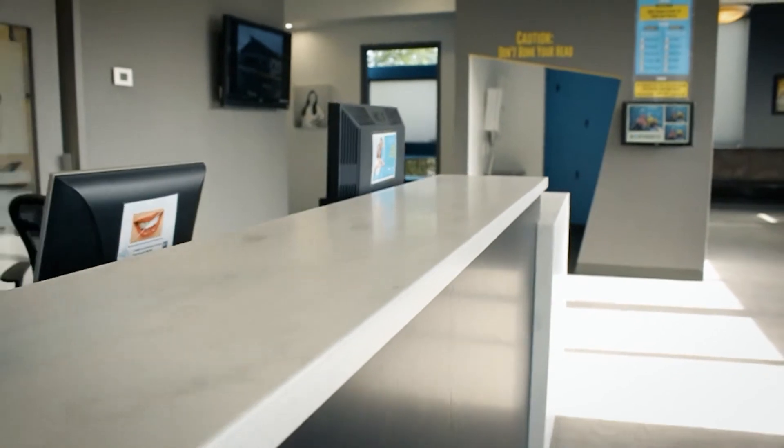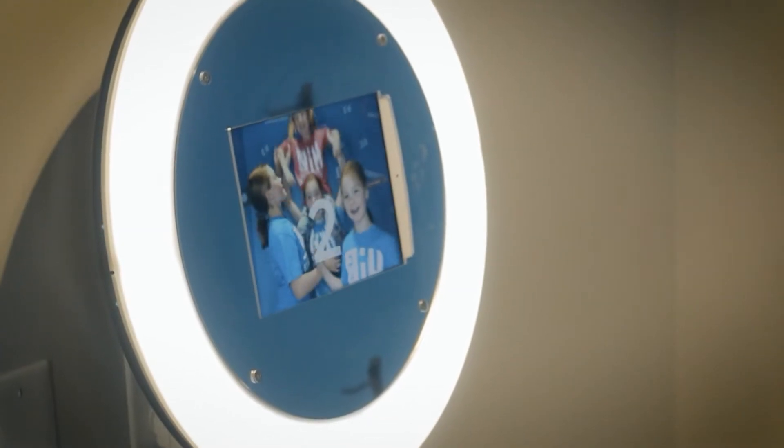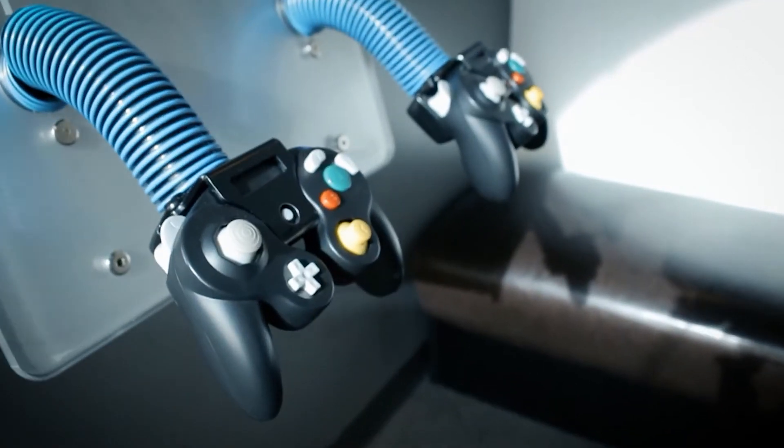As you walk in, this is our reception room where you'll be greeted with a nice big smile from our front desk specialists. And once you're all checked in, you can use the other amenities which we have in the office. On the right, you'll see our photo booth — kids, family, friends can jump in there and have some fun. Movies, Nintendos, all the fun stuff around the corner.